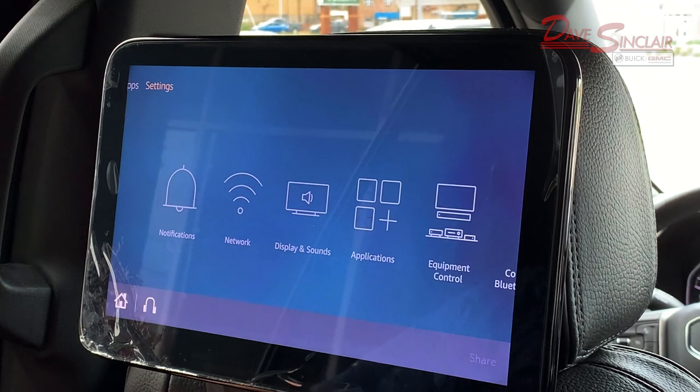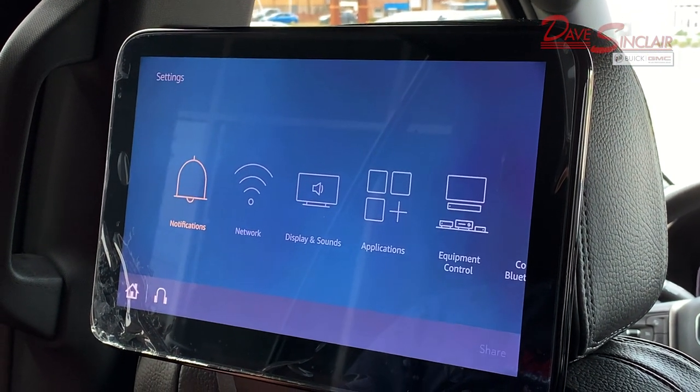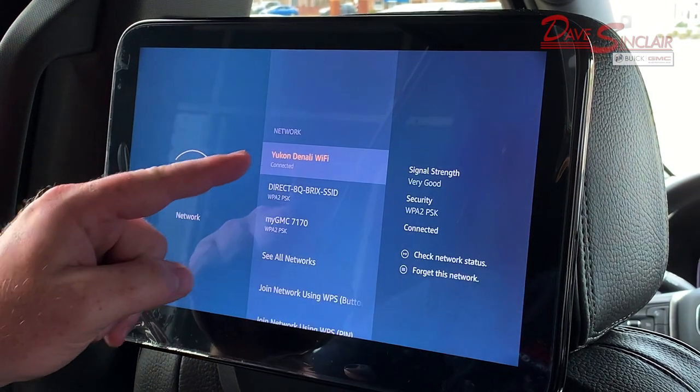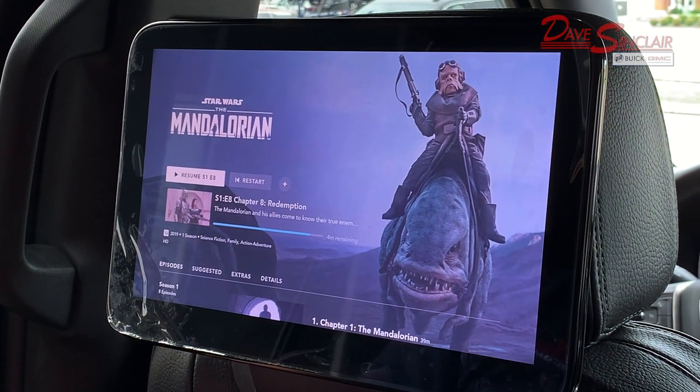Once on the screen, it will ask for a Wi-Fi source. Select the Wi-Fi source, such as the GMC Yukon Denali's available Wi-Fi. Once that's connected, start enjoying any show or movie that you like.